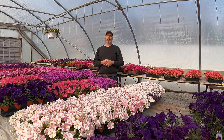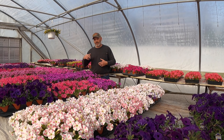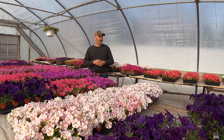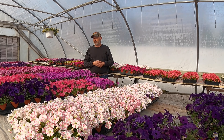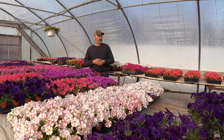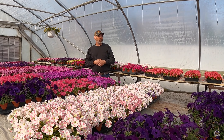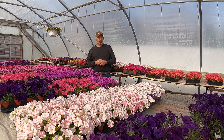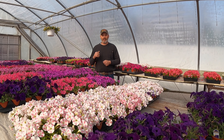Hey everybody, welcome back to Enright Gardens — it's a beautiful day. We're in greenhouse number 28 and these supertunias are looking super awesome. We'll get you a couple of pictures of both sides of the greenhouse so you can get a better view of that. We've got a few things we want to talk about.